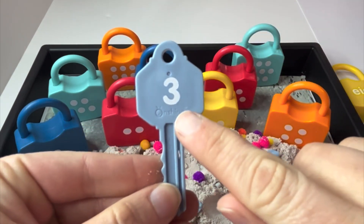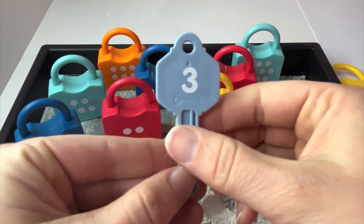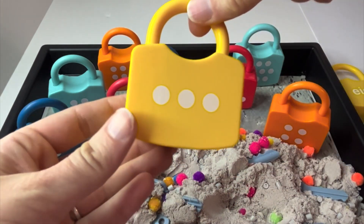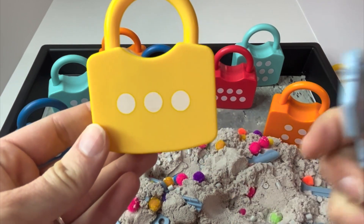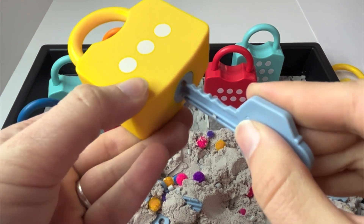Three. Can you say it with me? Three. Now let's find the matching lock with three dots on it. Here it is. Let's double check our thinking. One, two, three. And the number three. Let's see if the key fits and we were right.